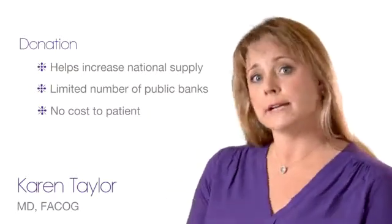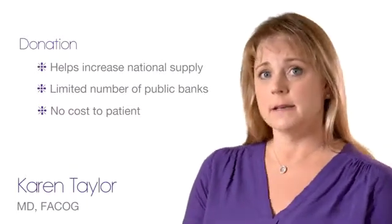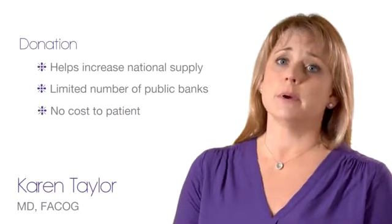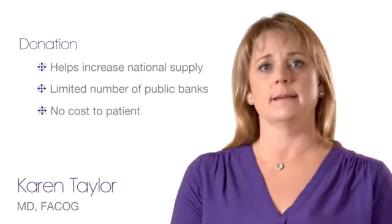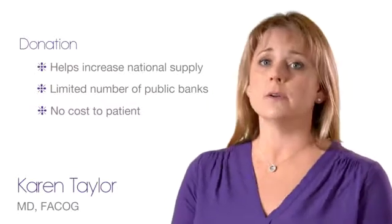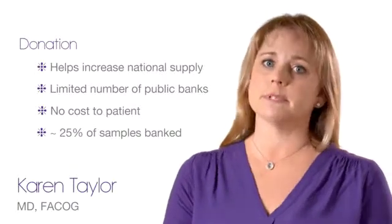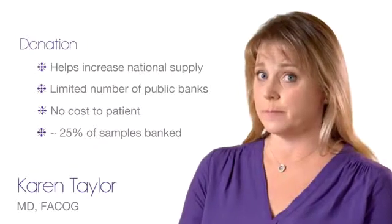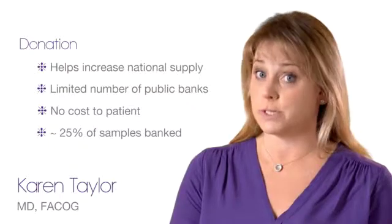Another important factor to note about donating is that not all donations are actually banked. Public banks cannot keep all collected samples since this cost would be prohibitive, and the screening process for the donor is more extensive than a family bank since the cells will be matched to and used by an unknown recipient and not a family member. Roughly 25% of the samples that are collected are actually banked and made available in the public registry. Also, public banks do not currently collect and store cord tissue.